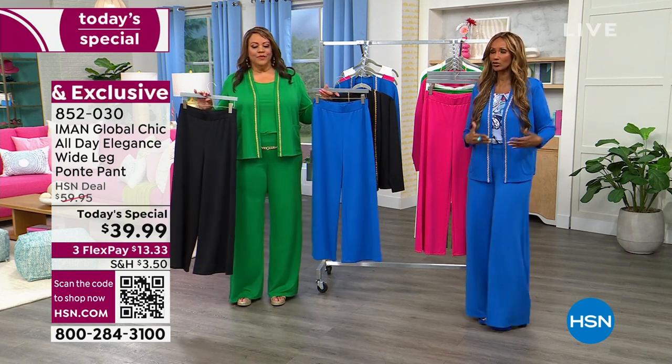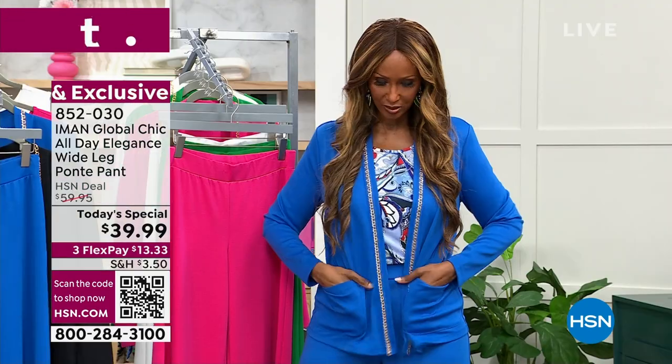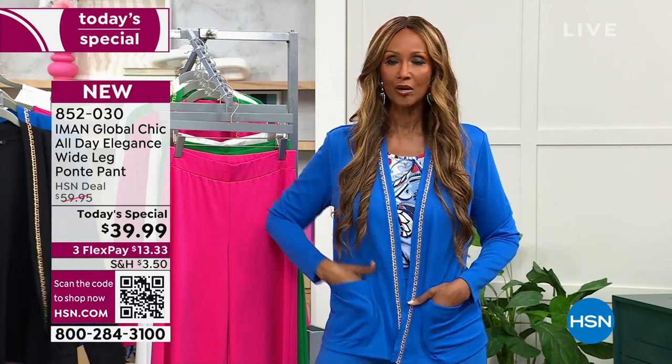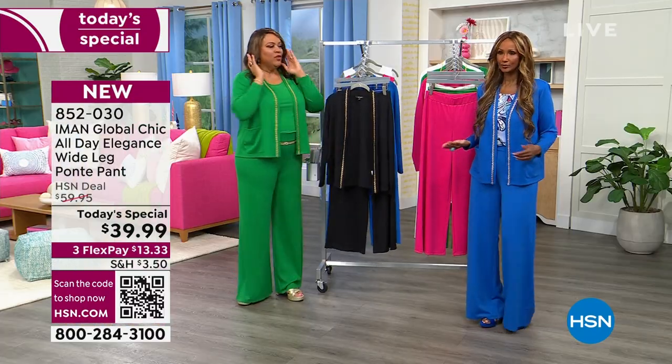The pant has no pockets — nothing to it — but the topper has pockets. Look how beautiful that is. I love this topper. I would get a set because then I can put this topper with my denim too. I want to show you that it's true to size. I'm in the 1X.